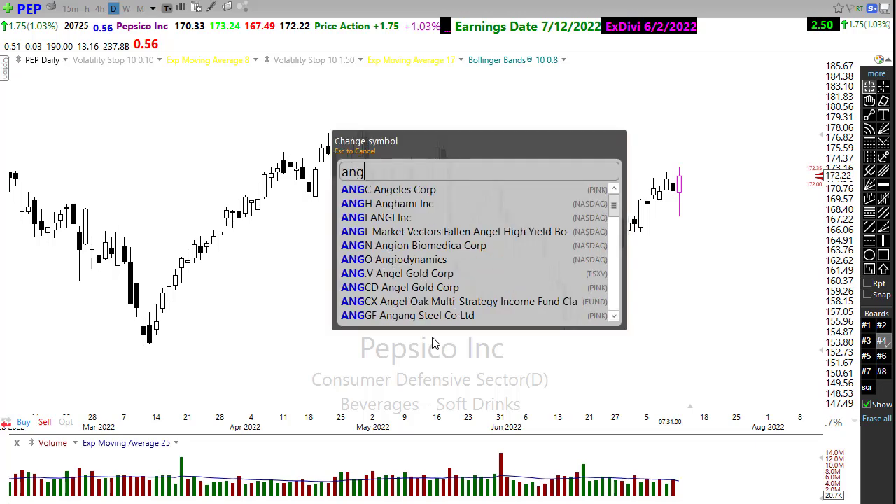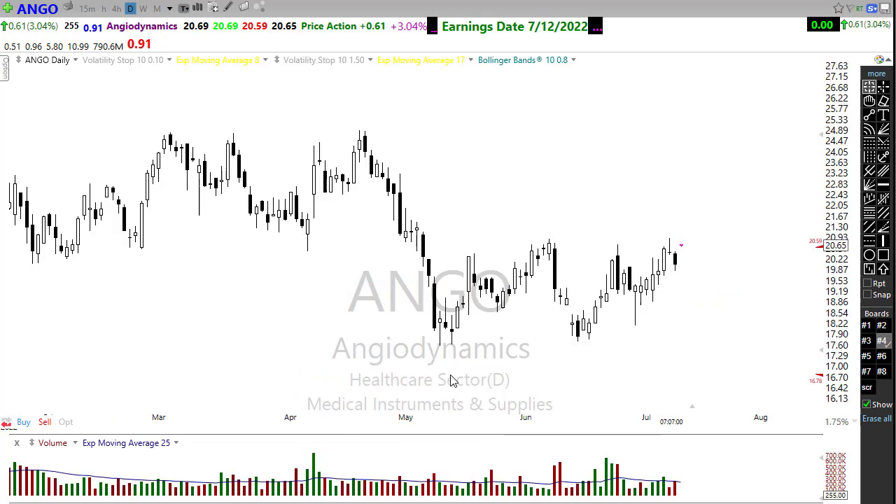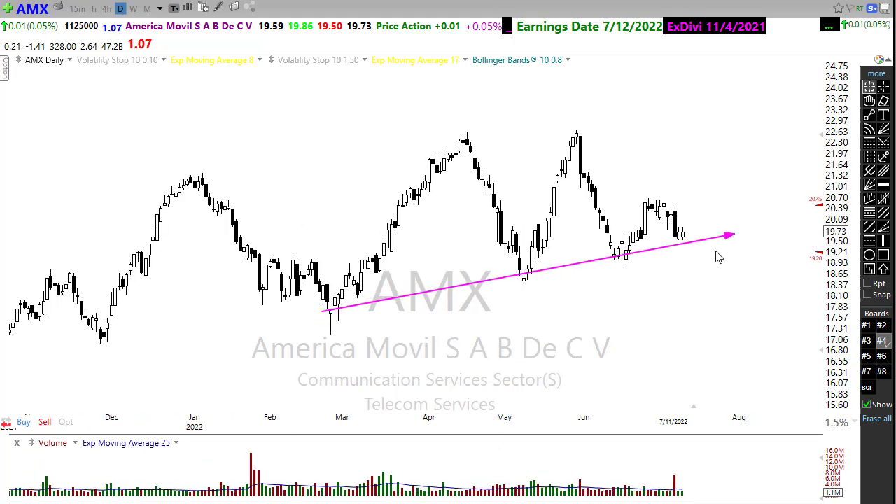Then we have ANGO, which will be reporting today. Keep an eye on this — it's trying to break through a significant level of price resistance in the chart. The good news is we've been making higher lows, trying to show bullishness. This could be an important report, and we know the healthcare sector has been one of those strong sectors. Last but not least, AMX — keep an eye on the fact that we've had higher lows coming into this trade, but we've struggled recently creating a lower high. A little bit of a wedging pattern in there, so watch that closely when it reports.